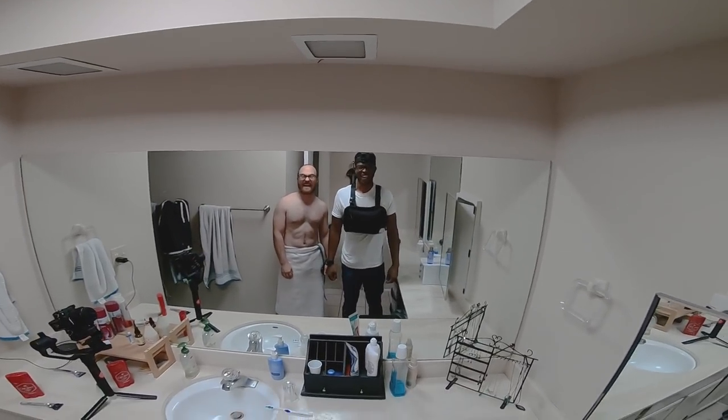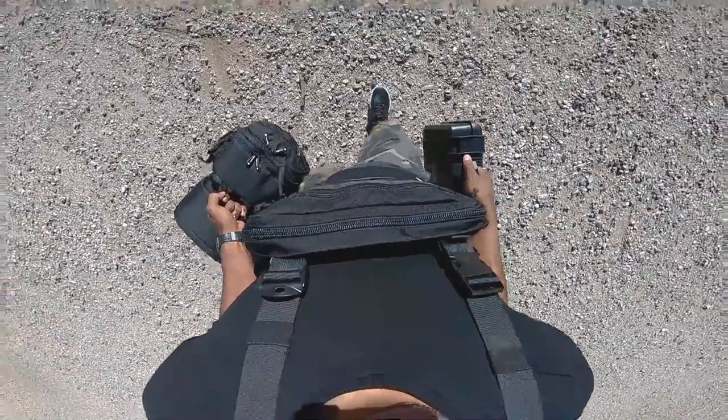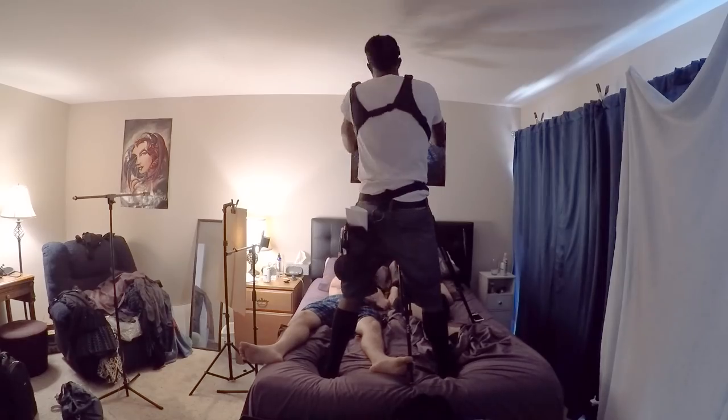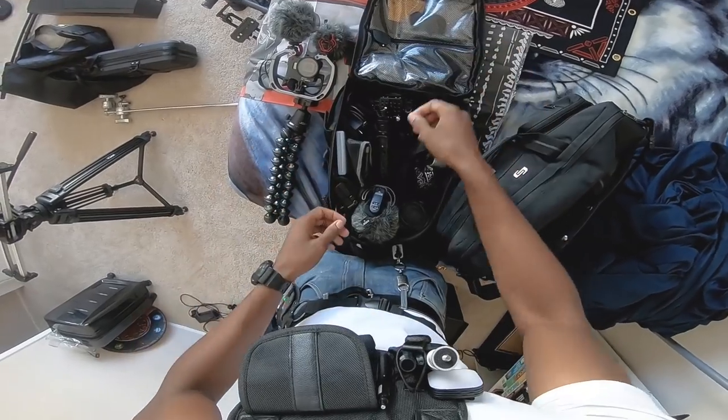I'm a filmmaker. Darius Britt here. As you guys know, things can get really hectic on set real fast. It's always a race against the clock, and nothing eats up your time like going back and forth to the camera bag. Looking for stuff just... I can't do it. It drives me insane.